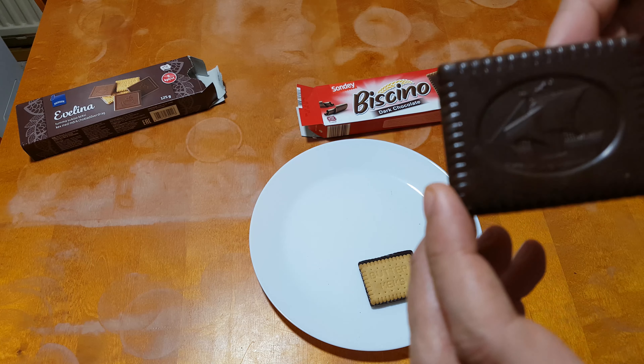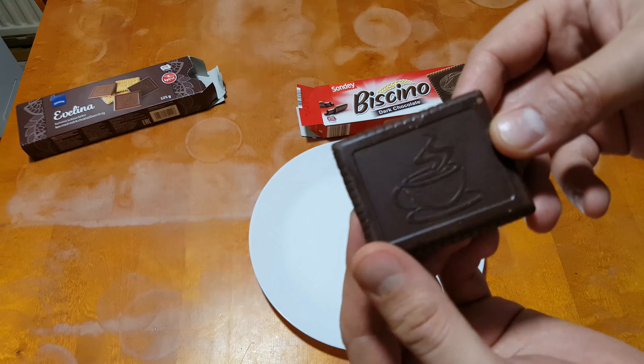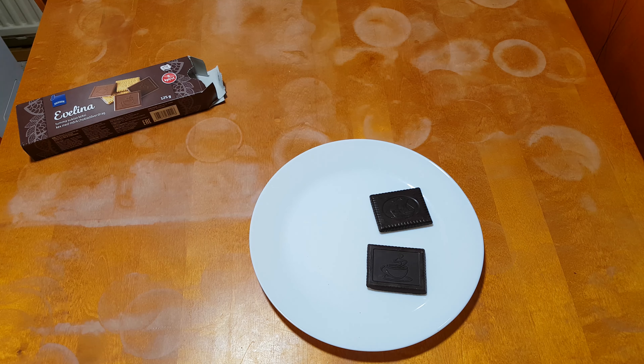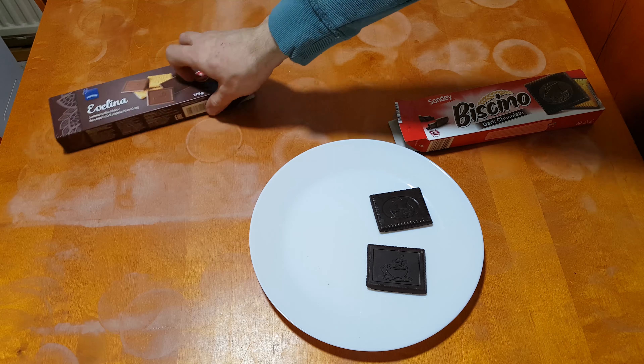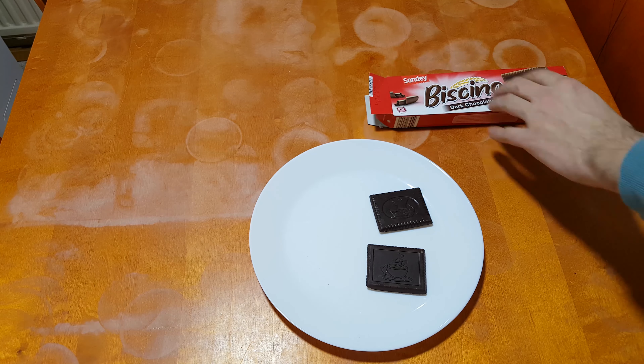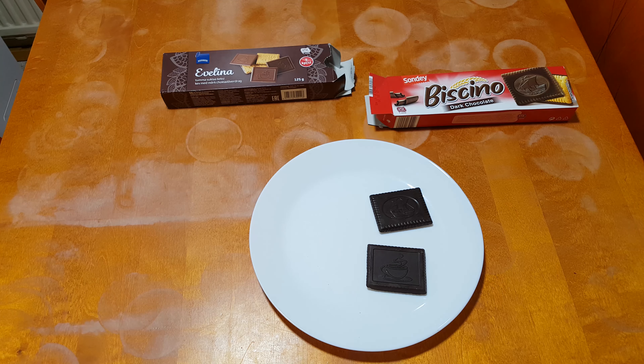Lidl has a nice sailing ship design, and a coffee mug for S-Market. We're talking 63% chocolate for the Lidl one and 63% chocolate for S-Market — so, are they identical? They might be identical. Let's taste them.